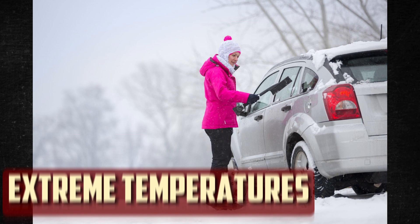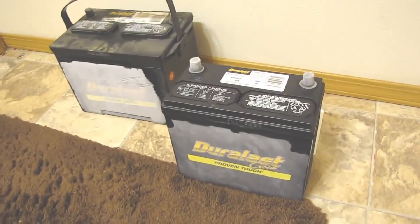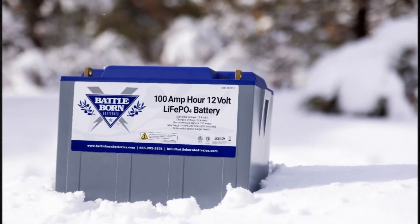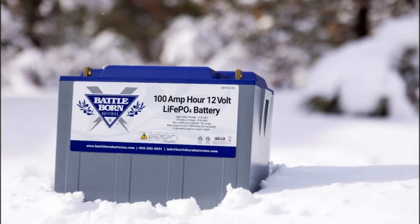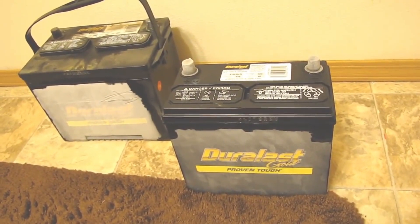Extreme temperatures. Extreme temperatures are hard on your car battery. The battery may have problems if the temperature falls below 10 degrees Fahrenheit or rises above 100 degrees. Crystals of lead sulfate start to accumulate, resulting in long-term depletion. It also becomes more challenging to fully charge the battery as a result of this accumulation.